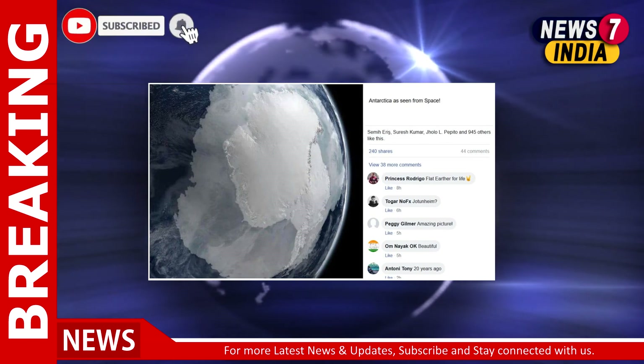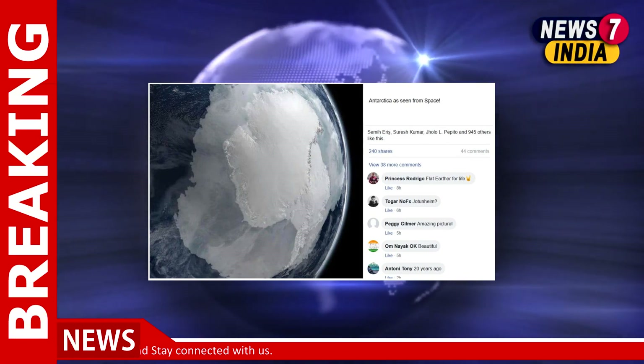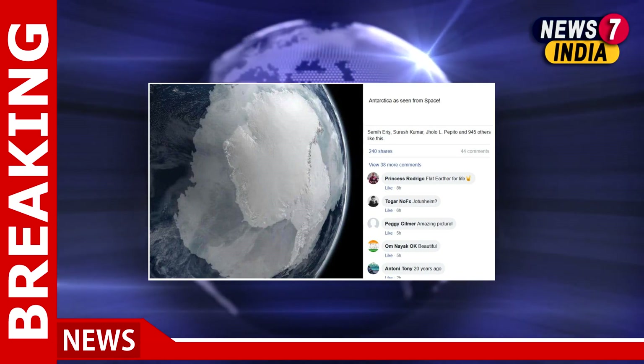Therefore, we can say that the viral picture is not of Antarctica as seen from space, but a computer-generated image created by NASA's Scientific Visualization Studio.